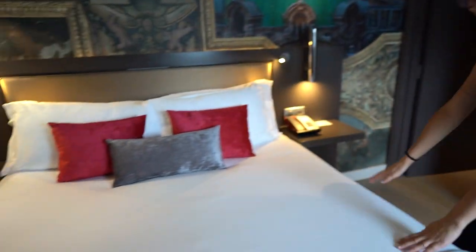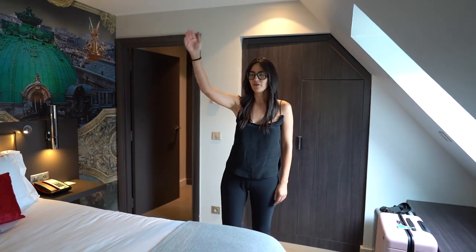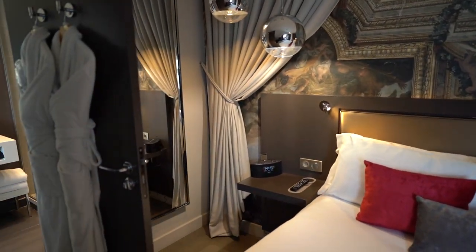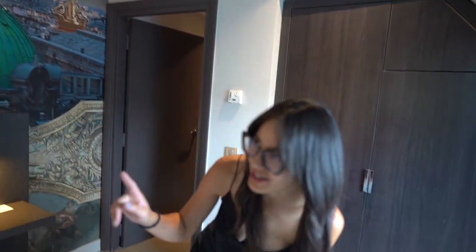The bed feels nice. There is a full-length mirror which I appreciate. Those disco-looking ball decorations are actually lights — I thought it was just decoration but they're lights. There's also an alarm clock.